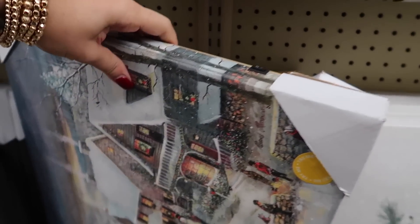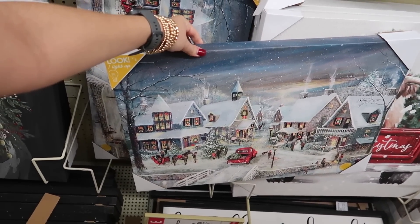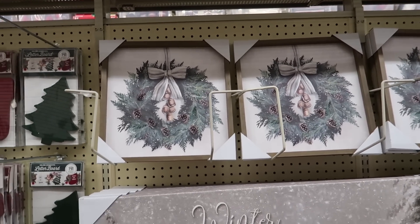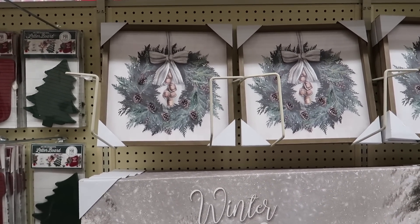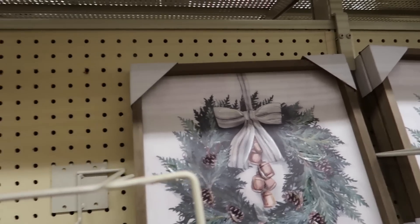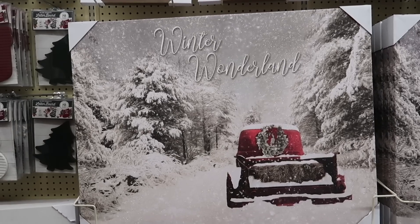Then this one right here is battery operated because it has some lights incorporated into the art. Look how cozy that is — it must feel even cozier when you place it in your house with all the lights off during Christmas. That one is $25. This is a gorgeous wreath wall art. I love the bow, I love the bells, I love the pine cones, and it's neutral. If that style is for you, it'll be a great piece for $10.